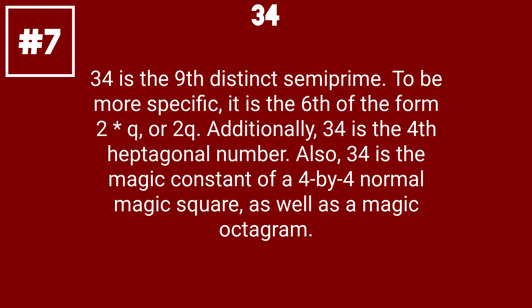34 is the 9th distinct semiprime. To be more specific, it is the 6th of the form 2 times q, or 2q. Additionally, 34 is the 4th heptagonal number. Also, 34 is the magic constant of a 4x4 normal magic square, as well as a magic octagram.